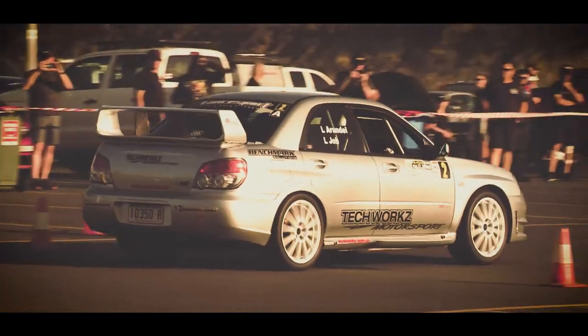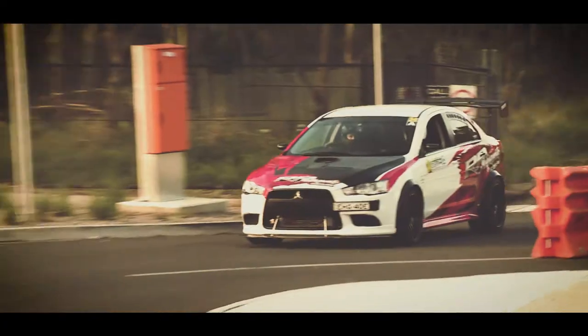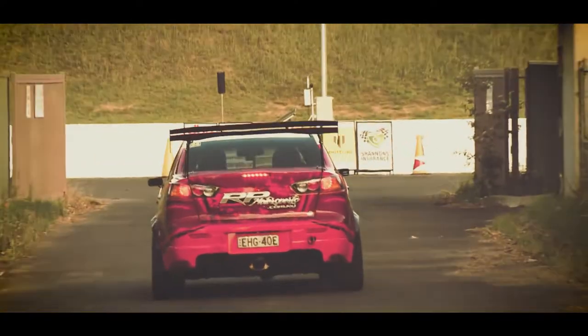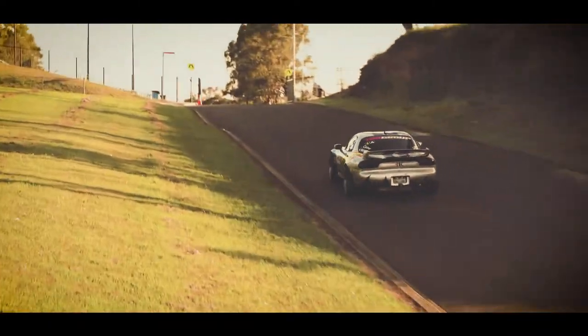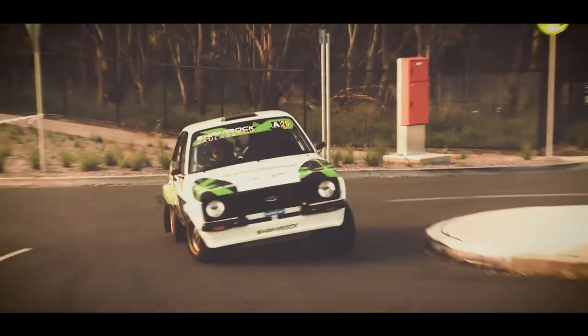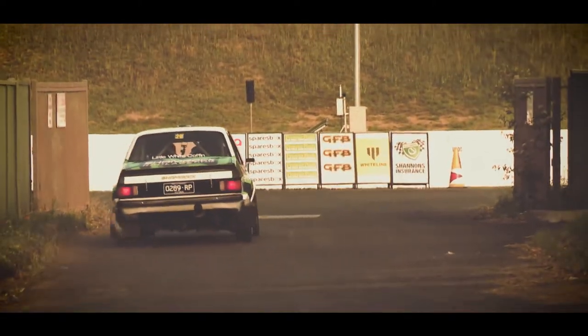Here at the Whiteline Tarmac Rally Sprint Series, we see all sorts of vehicles — WRXs, Lancer Evolutions, RX-7s, and everything in between. One of the more unique vehicles is this Volkswagen Up. It's number 13, driven by Glenn Brinkman.